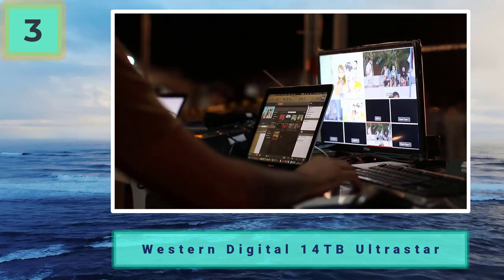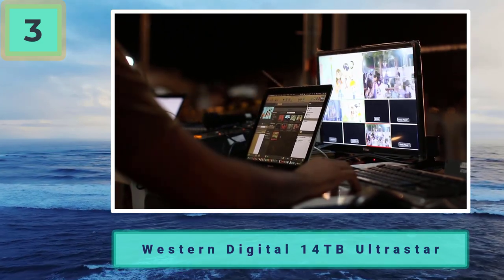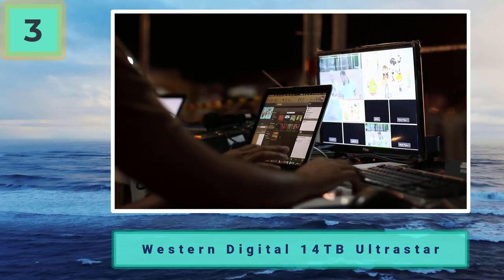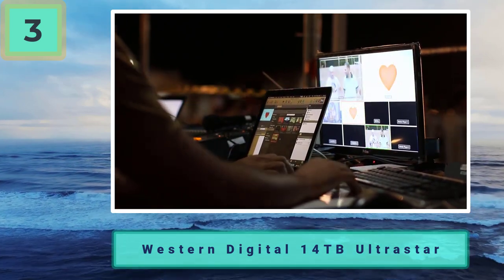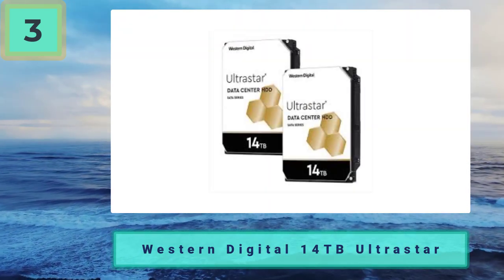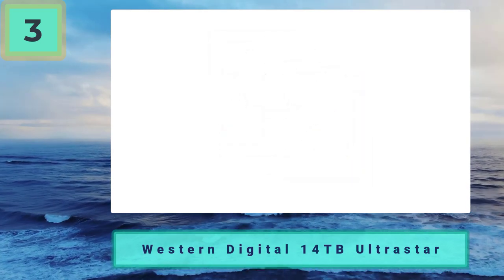For this reason we feel the 14 terabytes Ultrastar HDD from Western Digital is a brilliant choice. Furthermore, this has a disk buffer rate of 512 MB/s, making it much faster than other large storage options in today's market. Let's not forget the advancements in modern technology either — 8K will soon be widely available on all platforms.